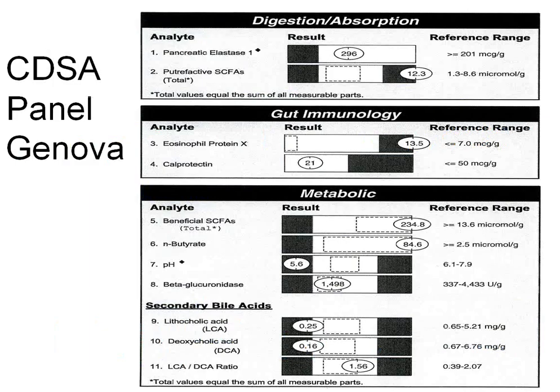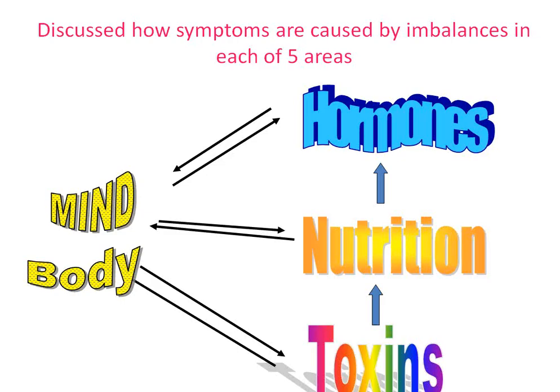We did a Genova CDSA panel — it showed an eosinophil x of 13, which is double where we'd want it, very indicative of high-level inflammation, as were the putrefactive short-chain fatty acids. These are markers you could measure, but I wouldn't suggest measuring them on everybody. We could have guessed it when we saw a CRP of 9.3. In this gentleman's case we discussed how symptoms are caused by imbalances in each of the five areas and started therapy. The goal of the first eight weeks is just to get them feeling better before making the program complicated.